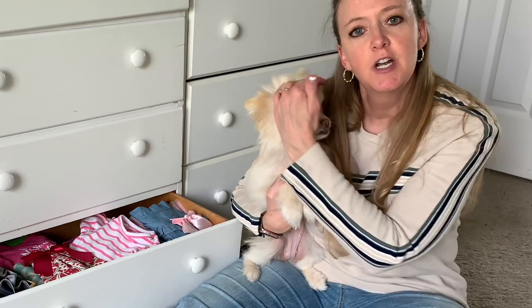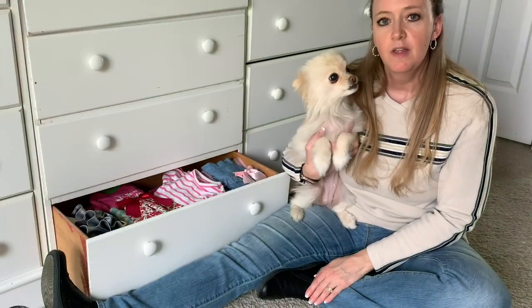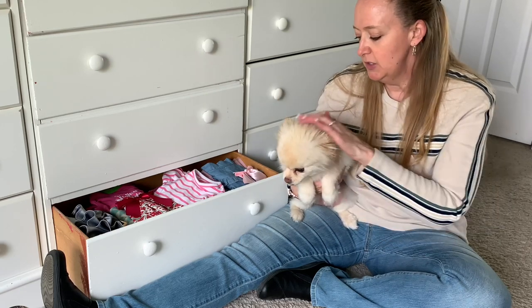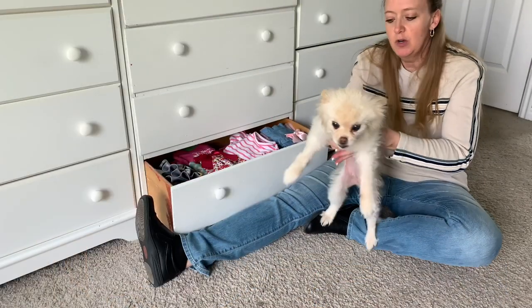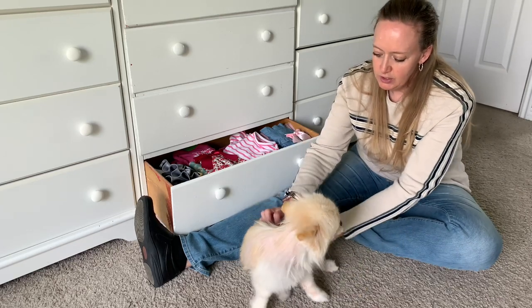If you've been following along with us, you'll know that Sugar is a beautiful Pomeranian that has a brain tumor, and so she's been losing her hair. During the winter, we bought her some nice warm clothes to keep her warm, and in the spring we're starting to get her clothes that will protect her from the sun so she doesn't get sunburned. Today we're going to do her wardrobe tour of her winter clothes.